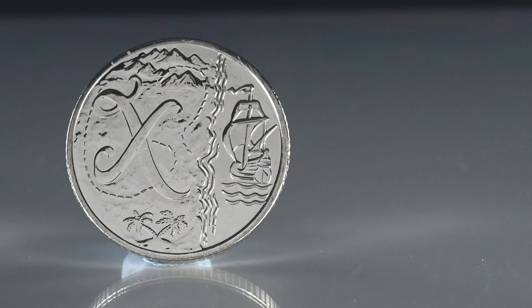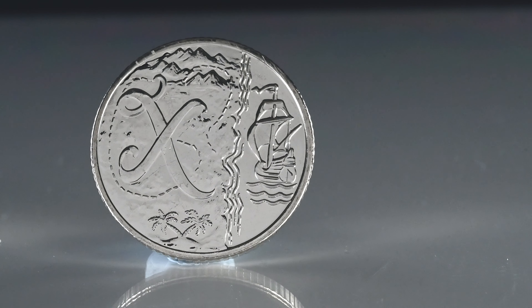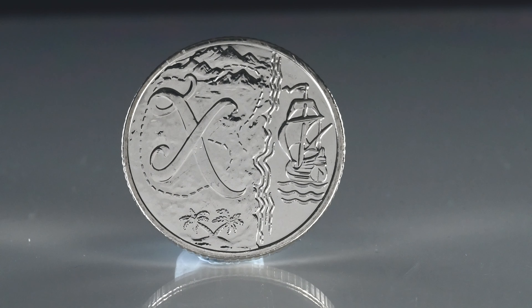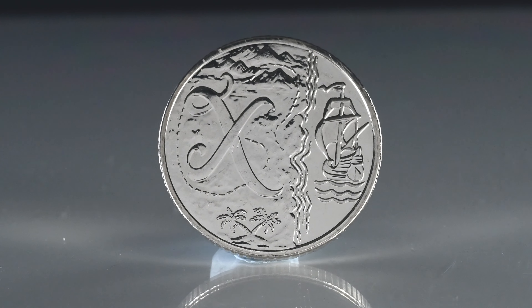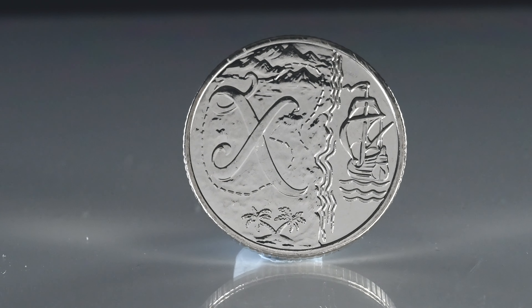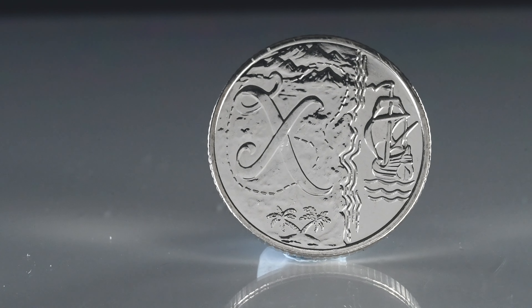Then we have X, which is a little bit of a stretch, but it's X marks the spot — with a pirate ship and a map with an X to mark where the treasure is buried. The Golden Age of English Pirates was between 1650 and 1720, with Blackbeard, or the literary character Long John Silver from Treasure Island. Again, what more can you really do with the letter X? The coin will sell for up to £6.